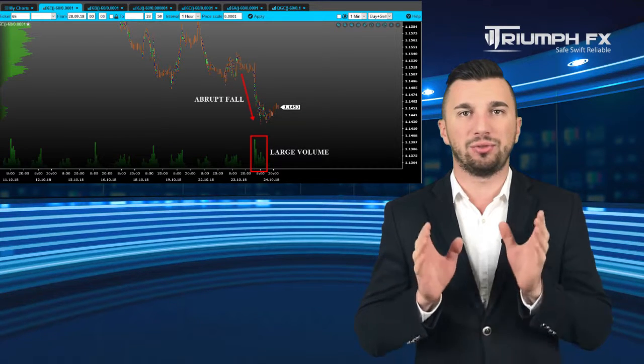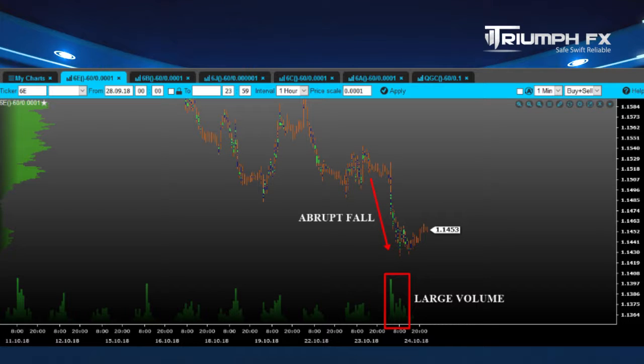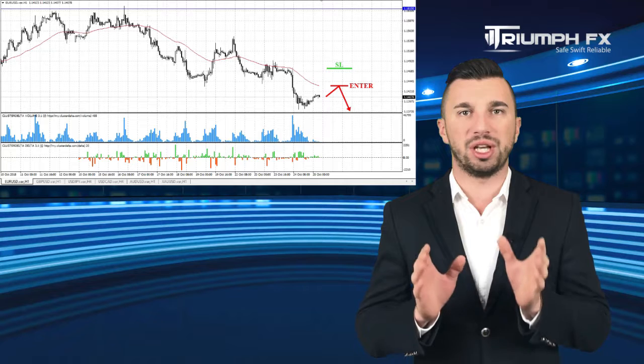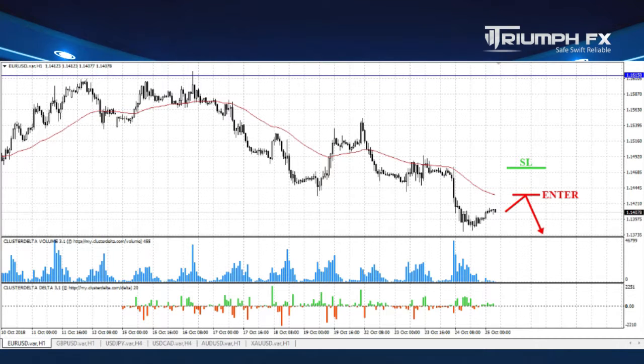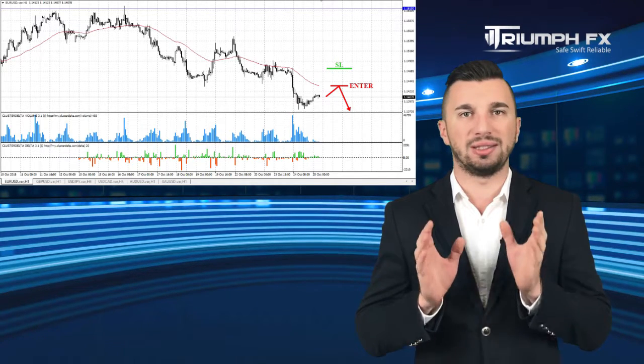As predicted, the price continued falling and brought down the previous level of support. Moreover, the breakdown movement was supported by large volume, which is a great bearish signal. Given all these factors, we should give advantage to short positions. We can enter the market after a smooth upward correction of the price in order to obtain a more profitable entry point. A stopper should be placed above the breakdown volume bar and the potential of the deal is around 120 pips. So with EURUSD: short positions after a smooth correction of the price up.